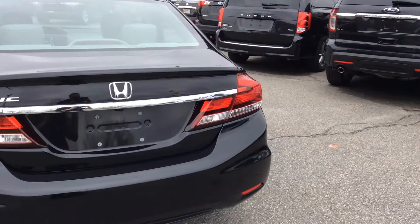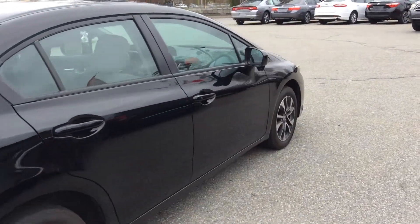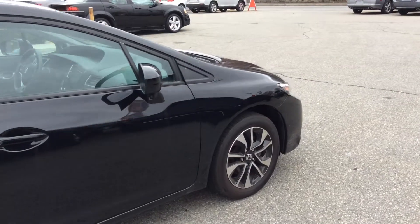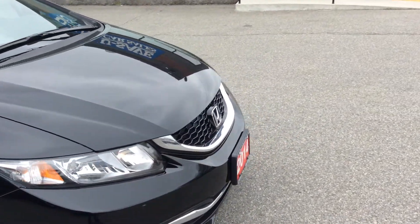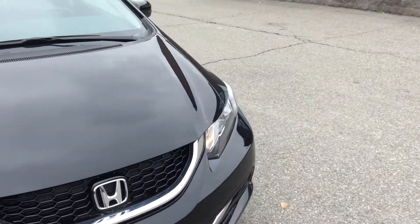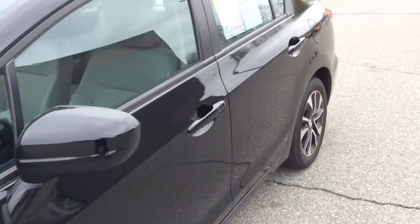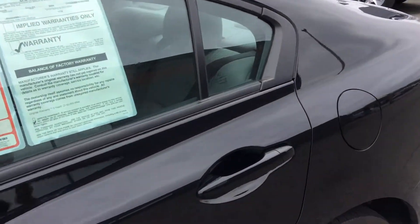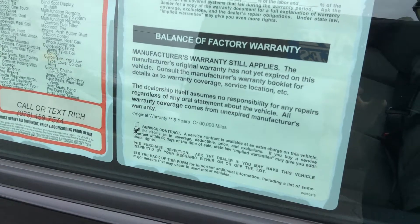I can show you more once we get inside. As you can see on the walk around, there's no damage — this thing is super clean and well taken care of. We completed a full oil change and safety check, and this car is ready to go.